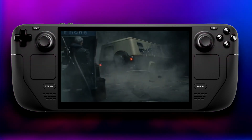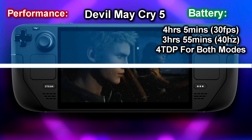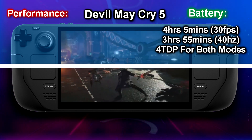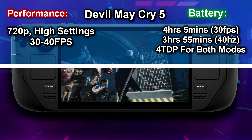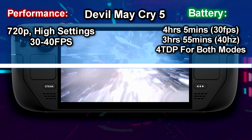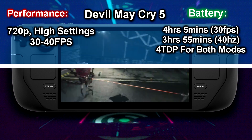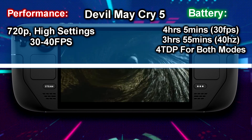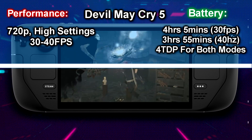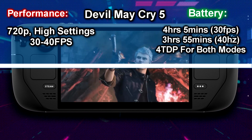The next game is one of my favorites in the series: Devil May Cry 5. I managed to get 4 hours and 5 minutes at 30fps mode and 3 hours and 55 minutes at 40Hz mode. For 30fps mode I set the TDP to 4 at 720p, and with 40Hz at high settings the TDP of 4 still doesn't change much in terms of performance. This is a very well-optimized game that works gloriously with the Steam Deck. Since 30fps and 40Hz only differ by about 10 minutes in battery life, most people will want 40Hz at high settings.